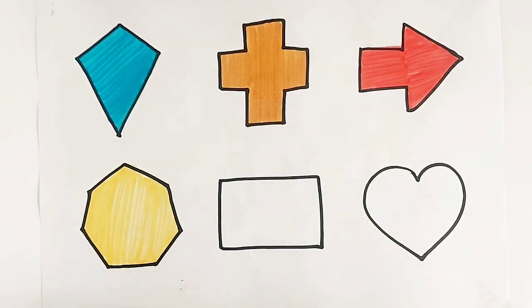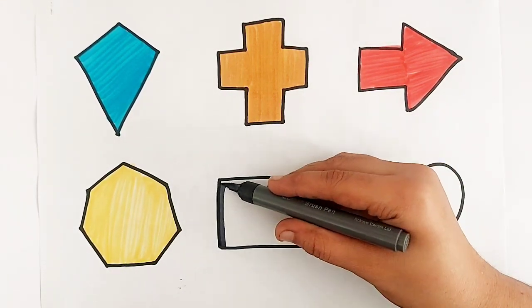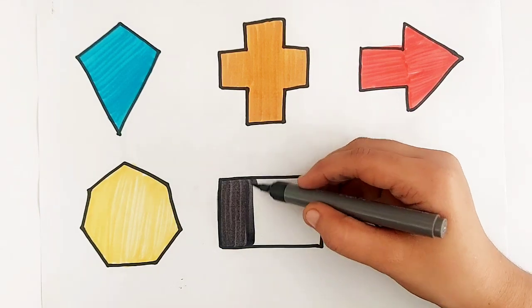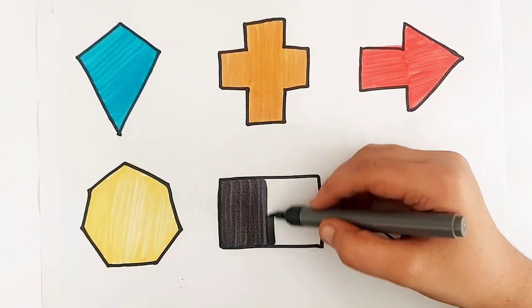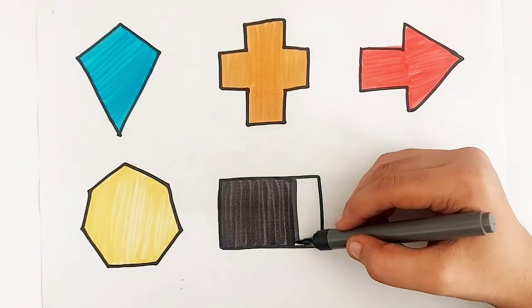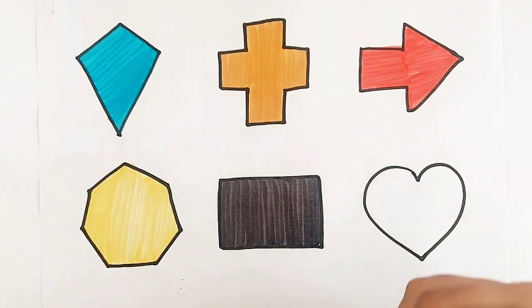Arrow. Arrow. Gray color. Rectangle. Gray color. Rectangle.